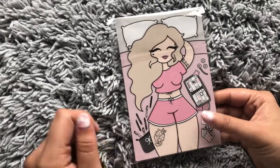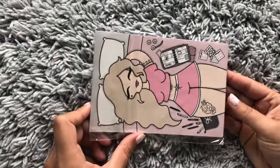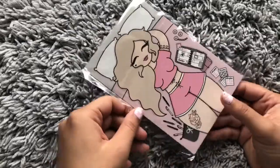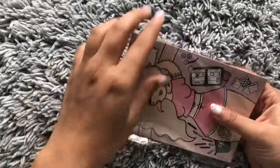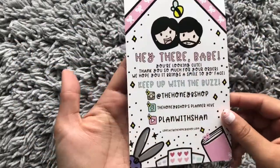I was definitely into tattoos before tattoos became a thing in the planning community — love tattoos. You also got her planner sticker sheets and her planner washi. Let's open this.